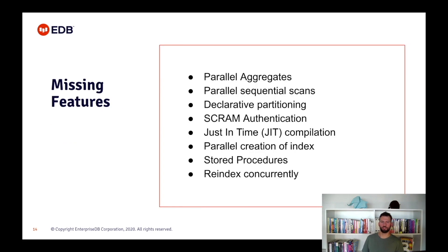Allow me to list a couple of very important features that we are missing: parallel aggregates, parallel sequential scans, declarative partitioning, SCRAM authentication, just-in-time compilation, parallel creation of indexes, stored procedures, REINDEX CONCURRENTLY, and so many others.